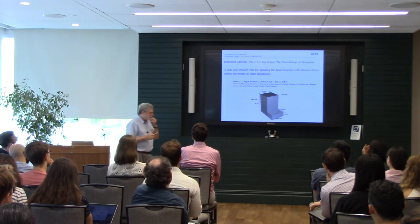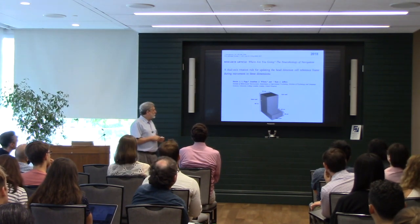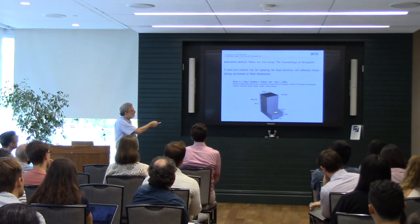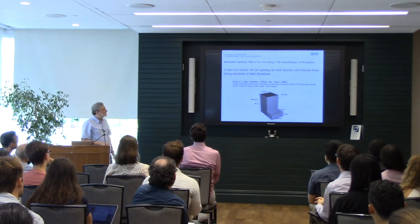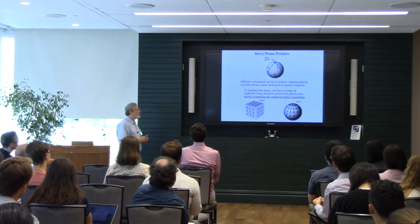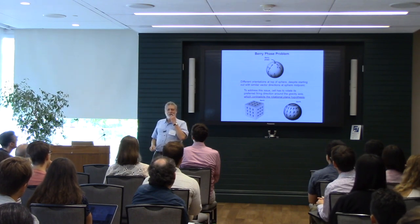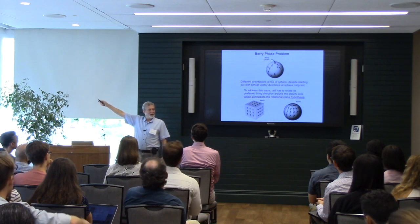More recently, Kate Jeffrey at University College London recorded head direction cells on a cuboidal object — like a tree stump — with chicken wire on the sides. This was motivated by what's known as the Barry Phase Problem. If you point north here and walk to the North Pole you're always pointing north; someone in London doing the same is also always pointing north — but when the two of you meet at the pole...